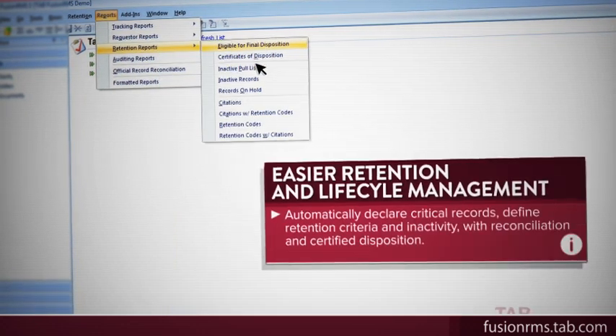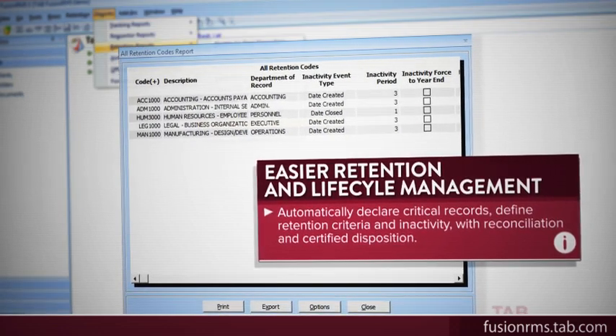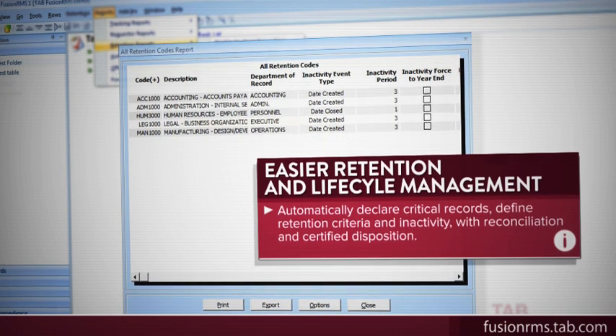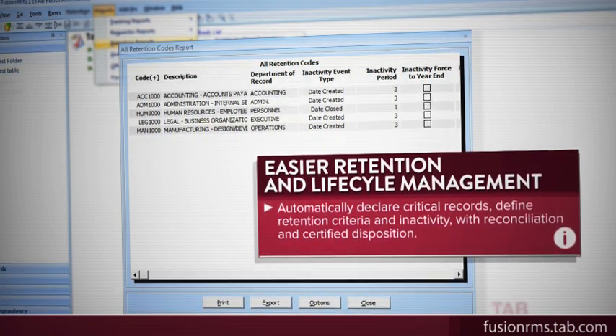The program is also designed to automatically declare critical records, define retention criteria and inactivity with reconciliation and certified disposition. Nothing more or less than you need to eliminate risk.